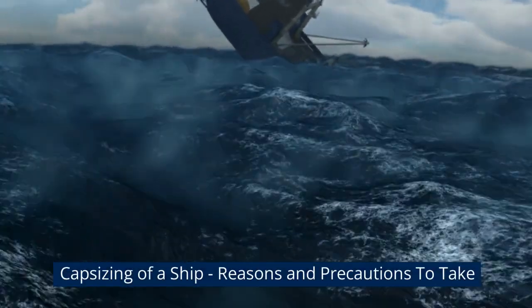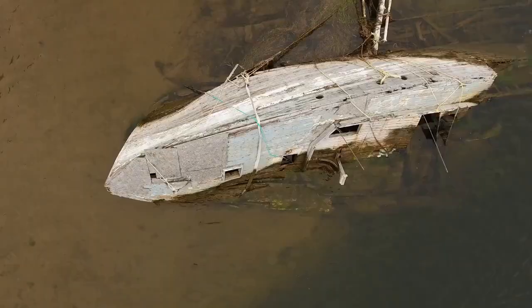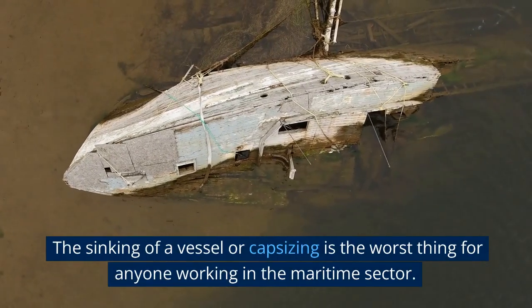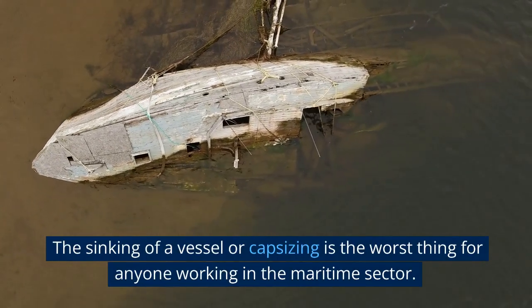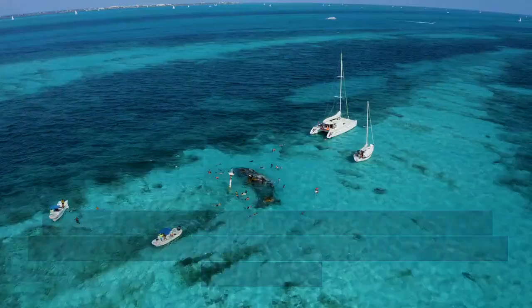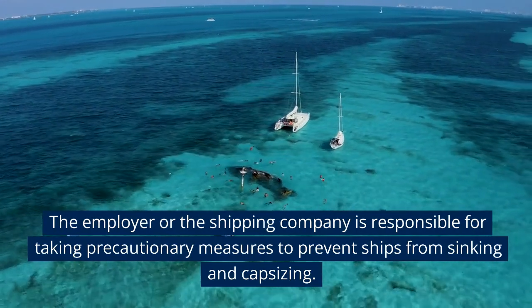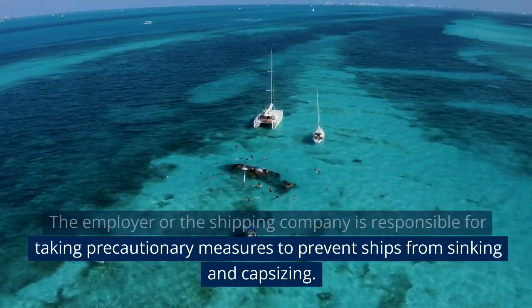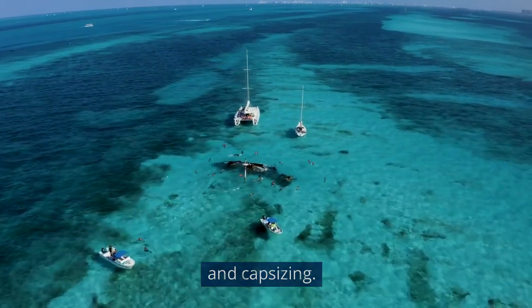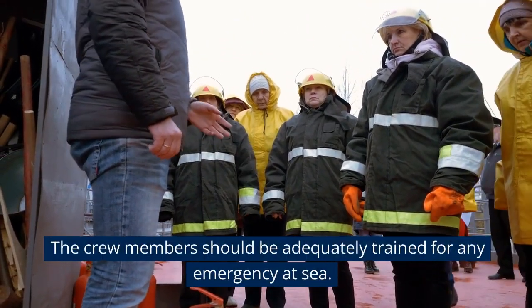Capsizing of a ship: reasons and precautions to take. The sinking or capsizing of a vessel is the worst thing for anyone working in the maritime sector. The employer or shipping company is responsible for taking precautionary measures to prevent ships from sinking and capsizing. Crew members should be adequately trained for any emergency at sea.